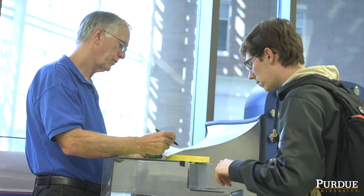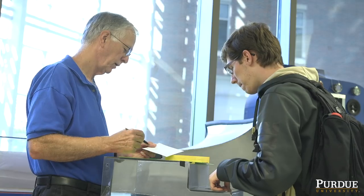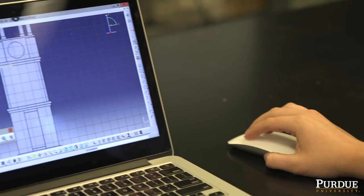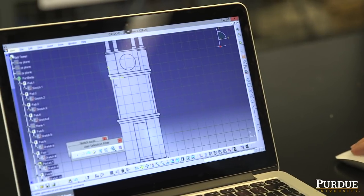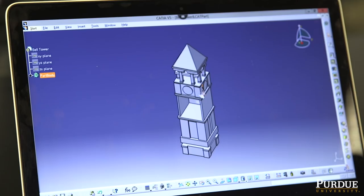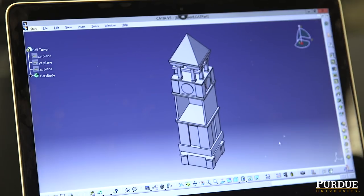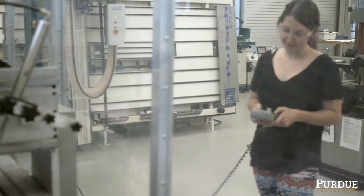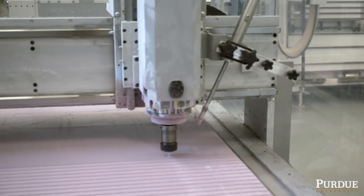Primarily what we do in EPICS is talk about the engineering design process, and so they had to start with what this should even look like. When I came on as a design lead my first semester, I took the project from just an idea to actually figuring out dimensions and measurements — taking that idea and making it a reality, because that's what engineering is all about: taking ideas and making them realistic and practical.